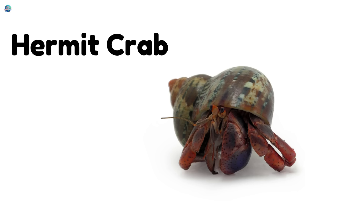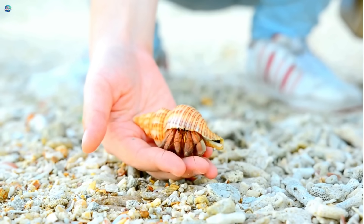Hermit crab — it lives in empty shells and changes homes when it grows.